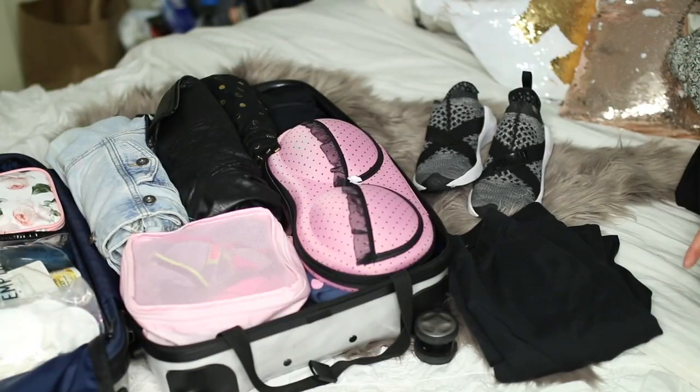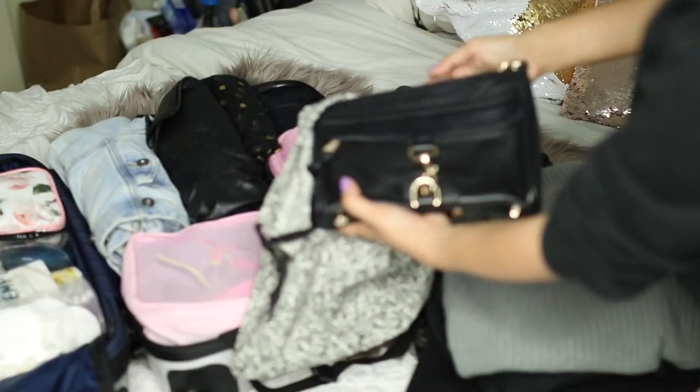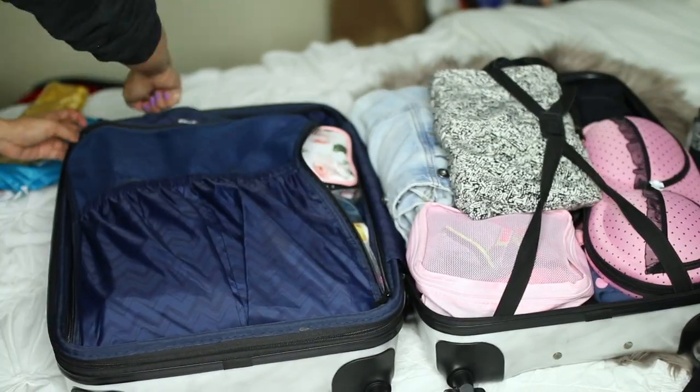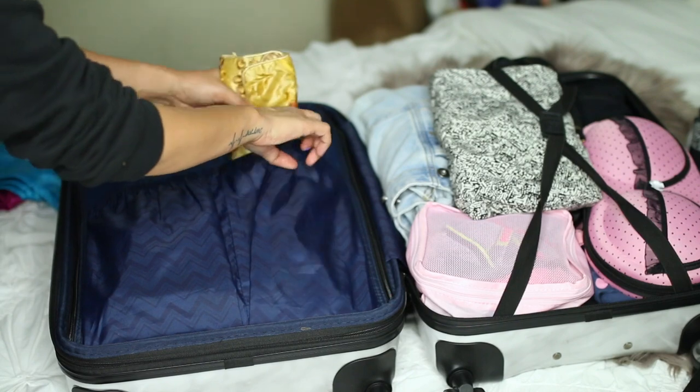Everything is pretty much all packed away, so now I like to lay out the clothing I'm going to wear on day one of the trip. I almost forgot a couple of things, such as my crossbody bag, as well as my jewelry roll, and some extra drawstring bags for laundry.